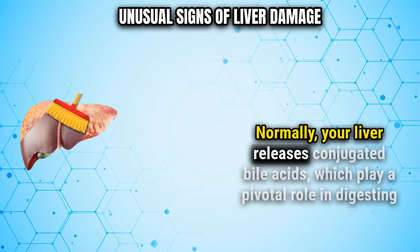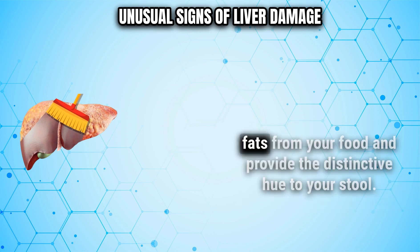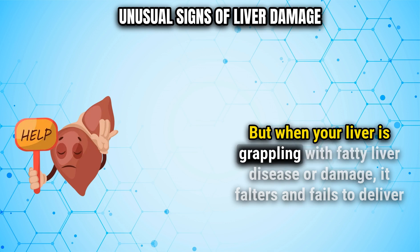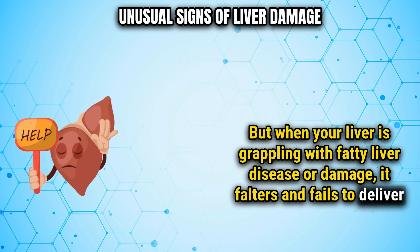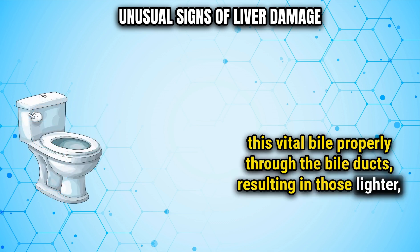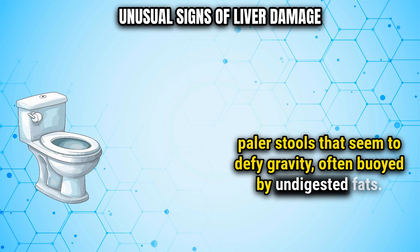Normally, your liver releases conjugated bile acids, which play a pivotal role in digesting fats from your food and provide the distinctive hue to your stool. But when your liver is grappling with fatty liver disease or damage, it falters and fails to deliver this vital bile properly through the bile ducts, resulting in those lighter, paler stools that seem to defy gravity, often buoyed by undigested fats.